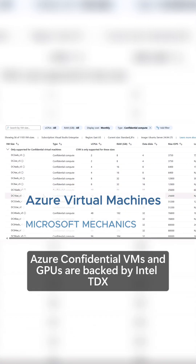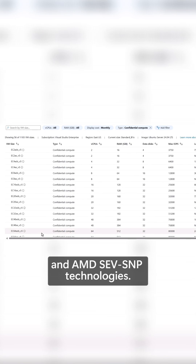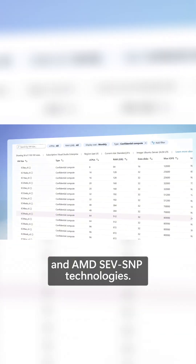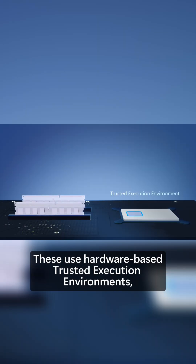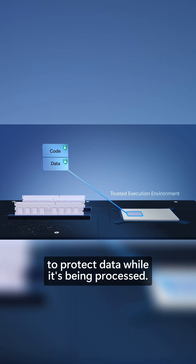Azure Confidential VMs and GPUs are backed by Intel TDX and AMD SEV-SNP technologies. These use hardware-based Trusted Execution Environments across both CPUs and GPUs to protect data while it's being processed.